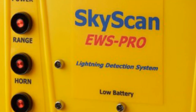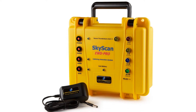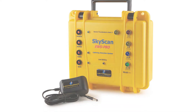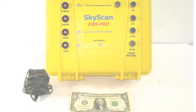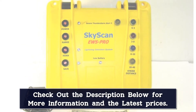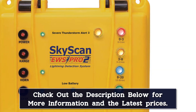It might have the same detection range as a cheap lightning detector, but you can 100% trust the information coming from this detector. It has a loud 105 decibels horn that will cut over pretty much any loud outdoor activity, as well as a severe thunderstorm warning light. This is all protected by a rugged case that is designed to be resistant against extreme weather, and it's powered by a 12 volt rechargeable battery that lasts over 7 days on a single charge.